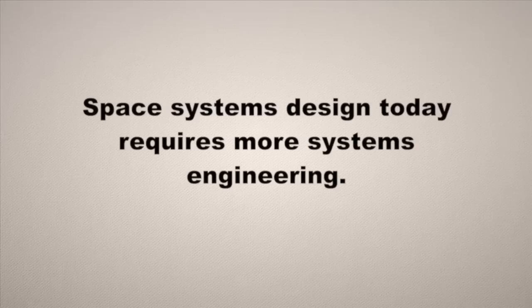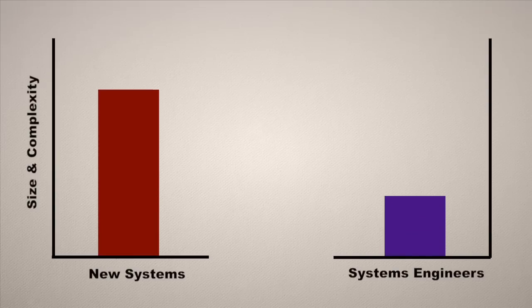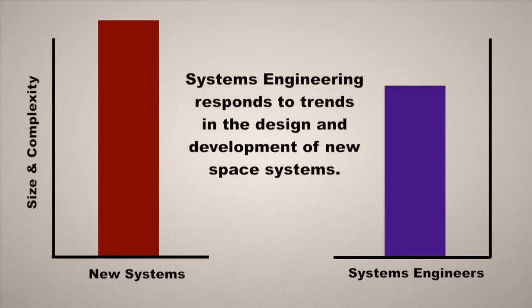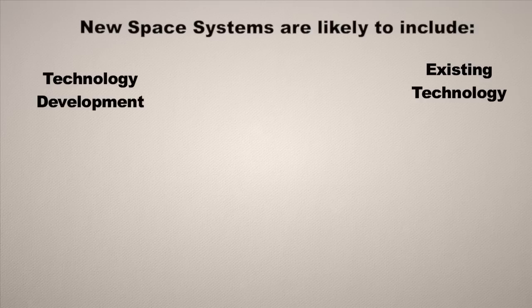Space system design today requires more systems engineering. Systems are becoming more complex and growing in size, as you see on this chart. New space systems are likely to include a lot of new technology, as well as existing technology — reuse of existing designs and incorporation of commercial off-the-shelf subsystems. You would think that would make it simpler, but sometimes it's hard to integrate commercial products into a new system.